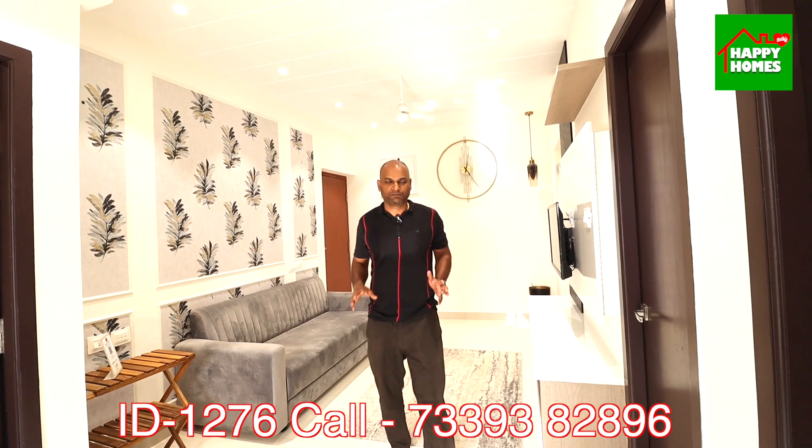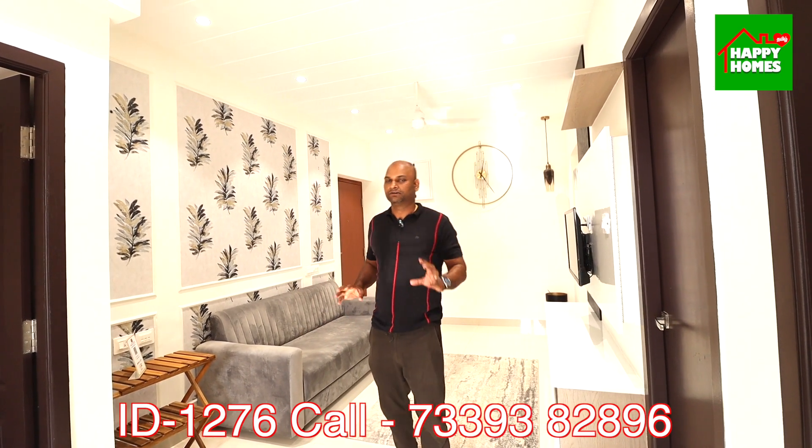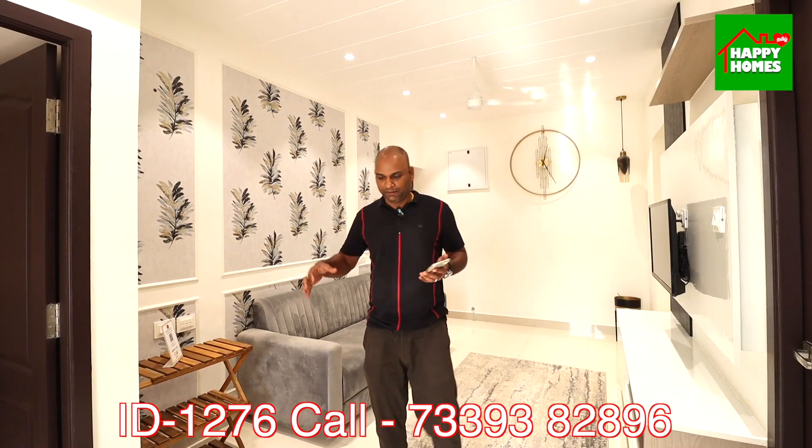There is a 2BHK house with a 59 lakhs all-inclusive price. You can also negotiate this as well.